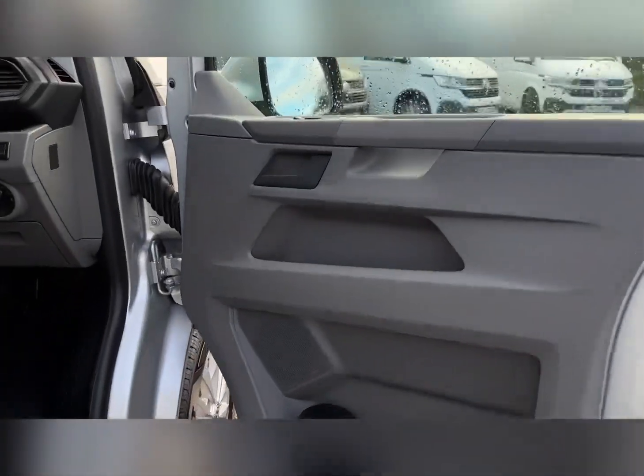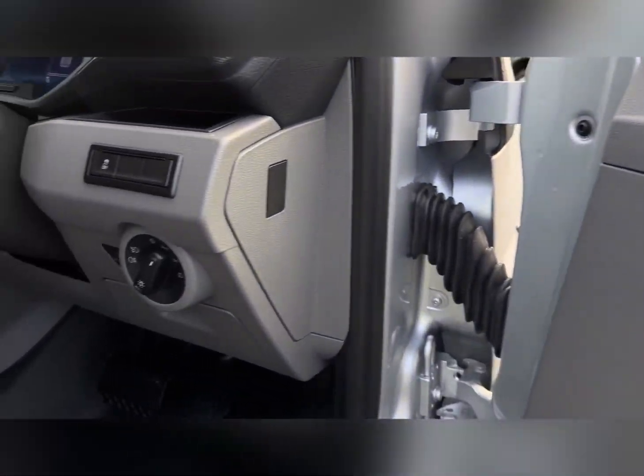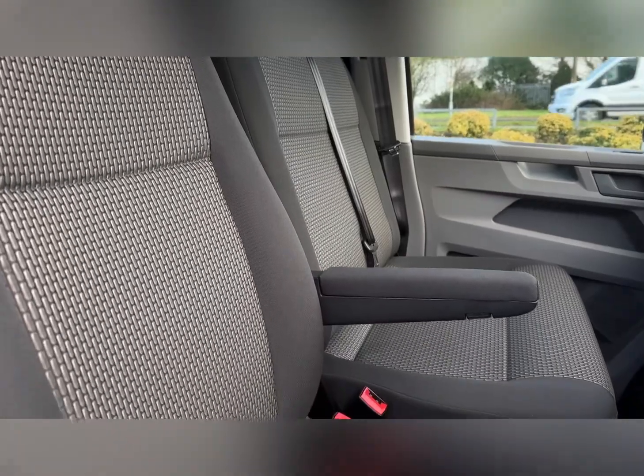Into the front now — on the door card you'll find your electrically adjustable door mirrors with folding and heated functions, as well as electric windows. Lighting controls are there behind the steering wheel and there's a lovely modern interior. You've also got an armrest there for the driver.